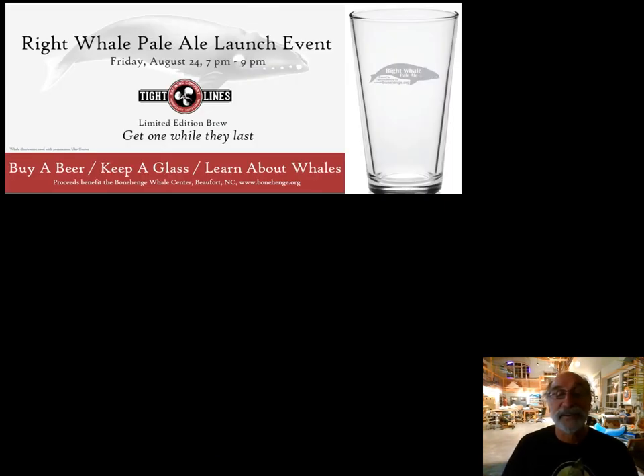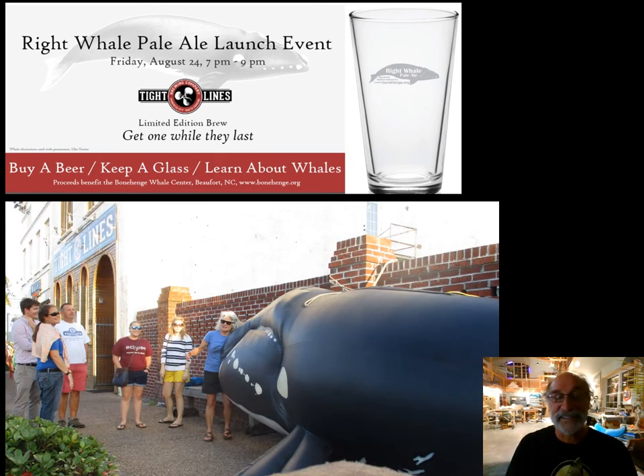Another fundraiser was conceived — the Right Whale Pale Ale Launch Event, a special beer in support of the Bonehenge Whale Center, thanks to Tight Lines Brewery in Moorhead City. That's an inflatable right whale that our leader of the Regional Stranding Network, Vicki Thayer — who happens to also be my wife — brought to this event. It was just another fundraiser because we needed the money to build this building.